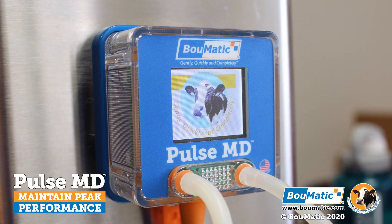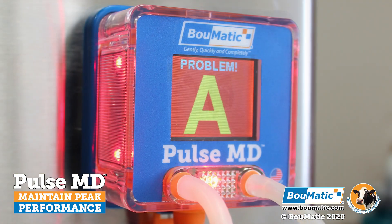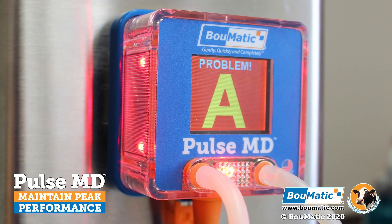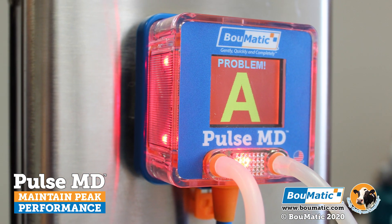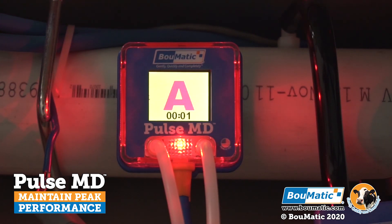With PulseMD monitoring your vital parlor health statistics, you have yourself a built-in VIP service technician 24 hours a day, 365 days a year. Our highly visible LED alarm will alert the operators to potential issues at a glance for optimum parlor efficiency.